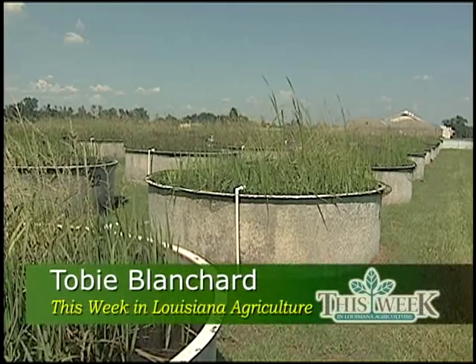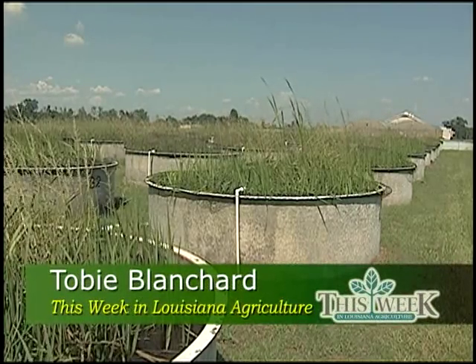Lutz says it could be two or three years before these crawfish go commercial. For This Week in Louisiana Agriculture, this is Toby Blanchard with the LSU AgCenter. Lutz says he's sampled a few of these alternative crawfish and says they peeled and tasted just like regular crawfish.